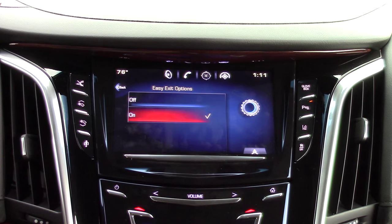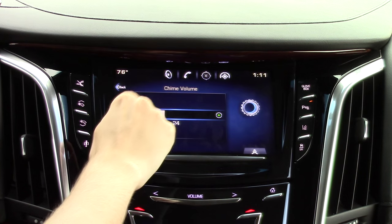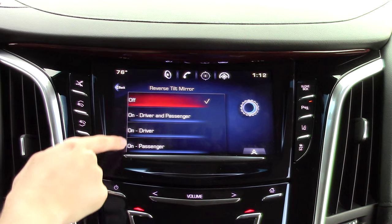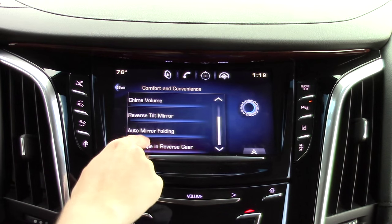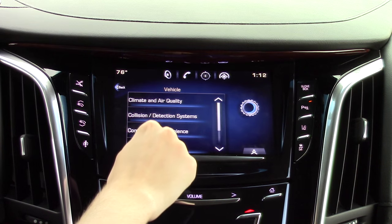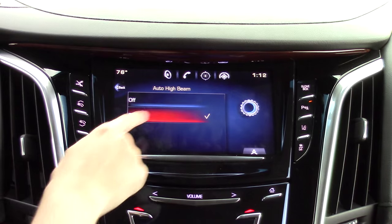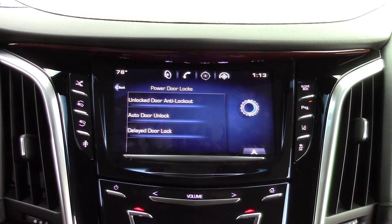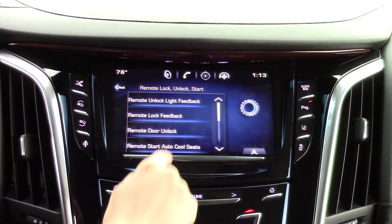Auto Easy Exit moves the seat and steering wheel to help you get out easier. You can also change the chime volume. You can turn on and off the reverse tilt mirror from here. The rear wiper can automatically be set to turn on to clear off the rear window when the car is in reverse. You can change various vehicle lighting settings to your personal preference, and you can also turn on and off your automatic high beams. You also have different door lock settings, and many settings involving your remote start, including the remote window operation which automatically rolls down the windows.